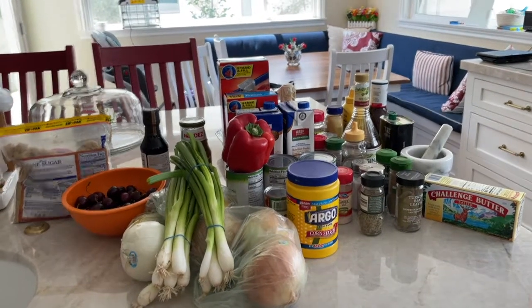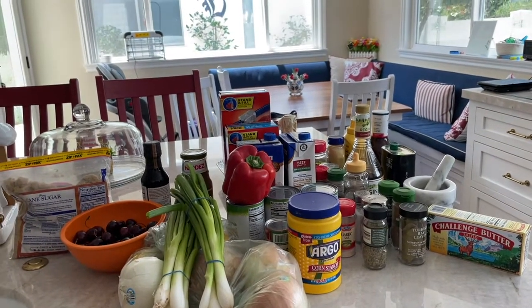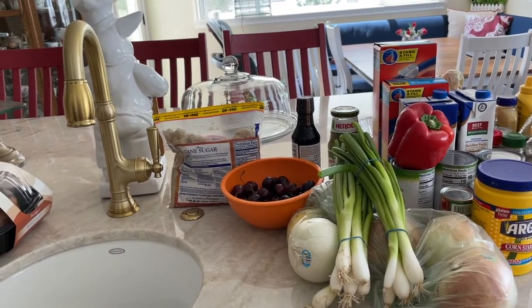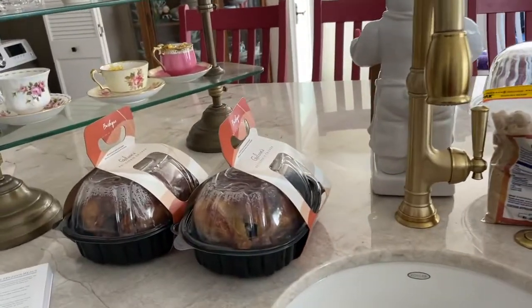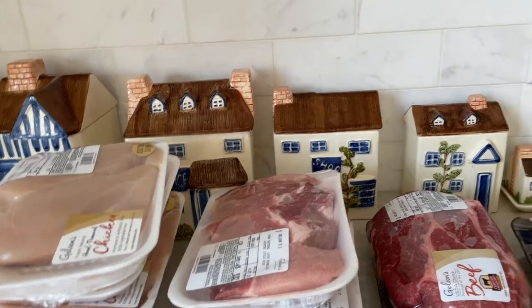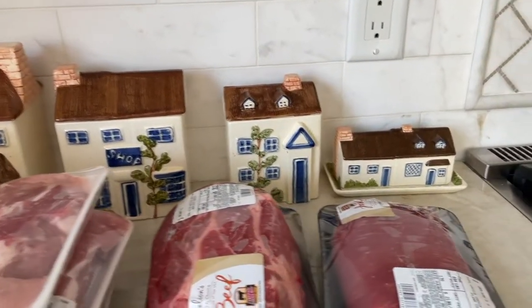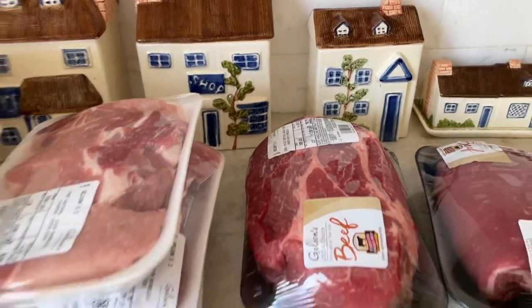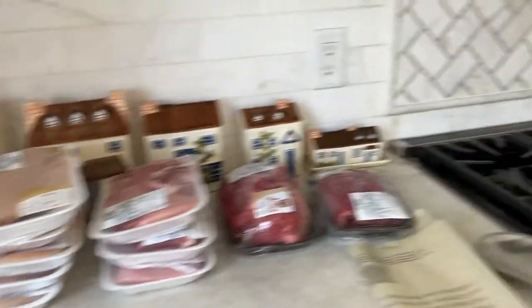Here's all the ingredients, all the spices, oils. Those cherries are actually just something I'm snacking on. I got some rotisserie chickens, and over here we have all of the meats I'm going to be using — there's some pork ribs, flank steak, and a chuck roast. Those are all going to be part of the plan.